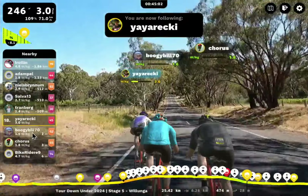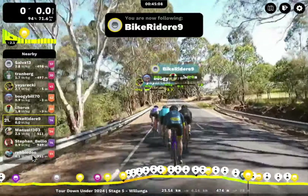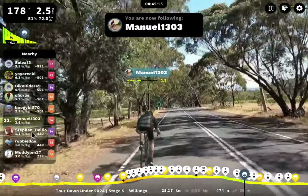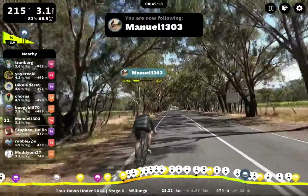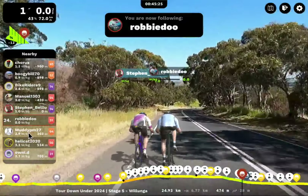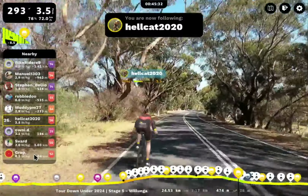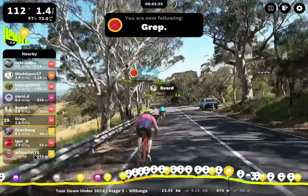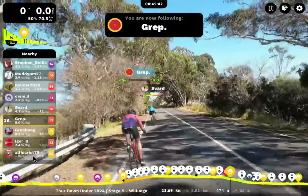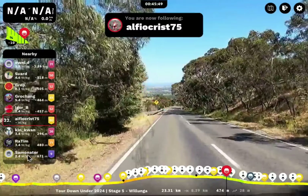Adam Pell here is riding solo, 600 meters ahead of Niels Burnham, who's in a nice pack with Salva and Tranberg. A further 500 meters back to Yaya Recky and a nice group with Boogie Bill, Chorus, and Bike Rider E9. Further stepping back to Manuel 1303, just finishing off the hill. Steven Belio, Robbie Dew with Muddy PM 27. Hellcat looking good here, just blasting down that hill. Oni, Sfard, Grep, Grosjean — everyone's just cruising down the hill. Igor B — they've done all their workout today, done the climb. It's just a nice nine-kilometer downhill, flat finish stuff.